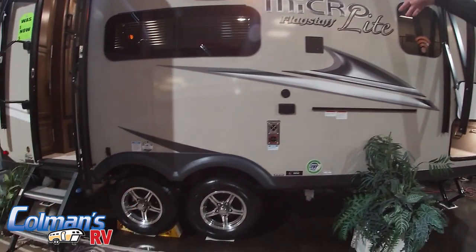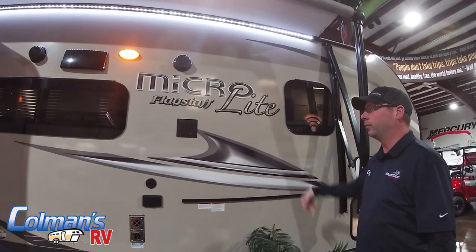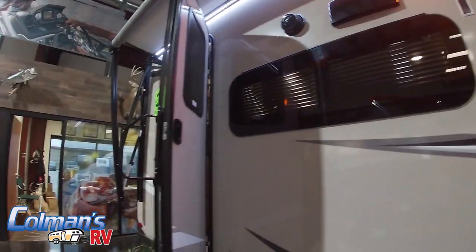power awning with LED strip underneath it. We do have jalousie windows, so you'll notice there is no framing around the windows themselves. Also, we are going to have a TV hookup right on the outside of the camper, as well as two marine-grade outside speakers.